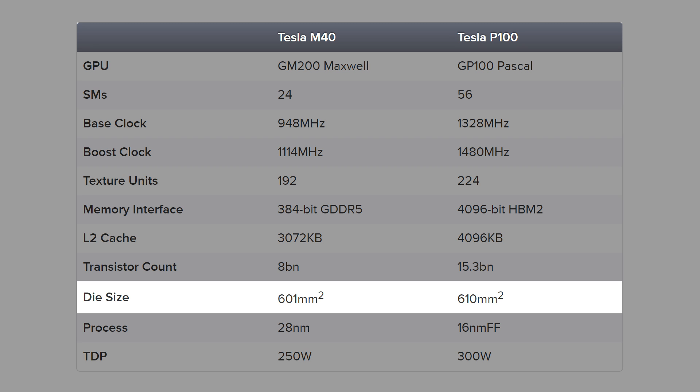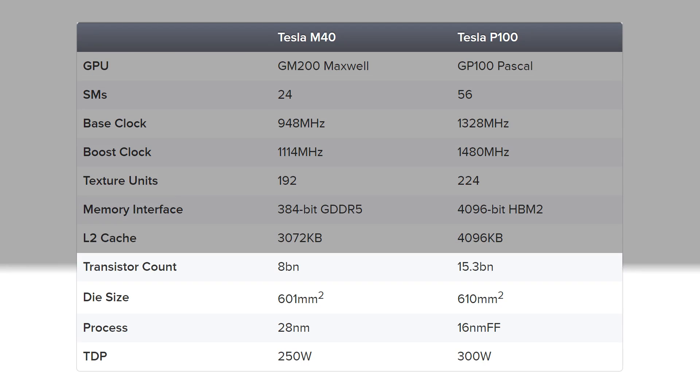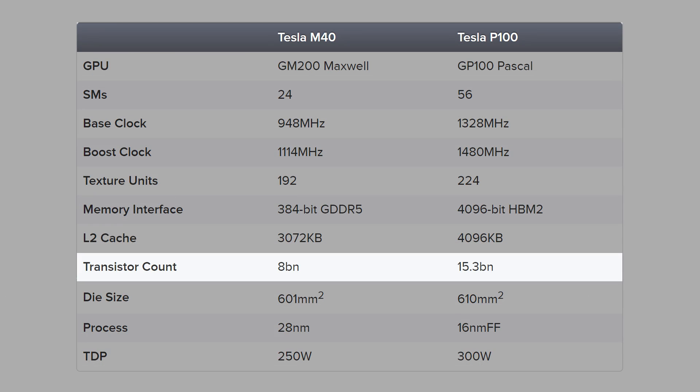And there are some remarkable stats here. First of all, there's the size of the chip at 610mm squared, actually bigger than GM200's 601. Transistor density rises from 8 billion in GM200 to 15.3 billion on Pascal. Processing power tends to scale with transistor density, so this is a really, really big deal.